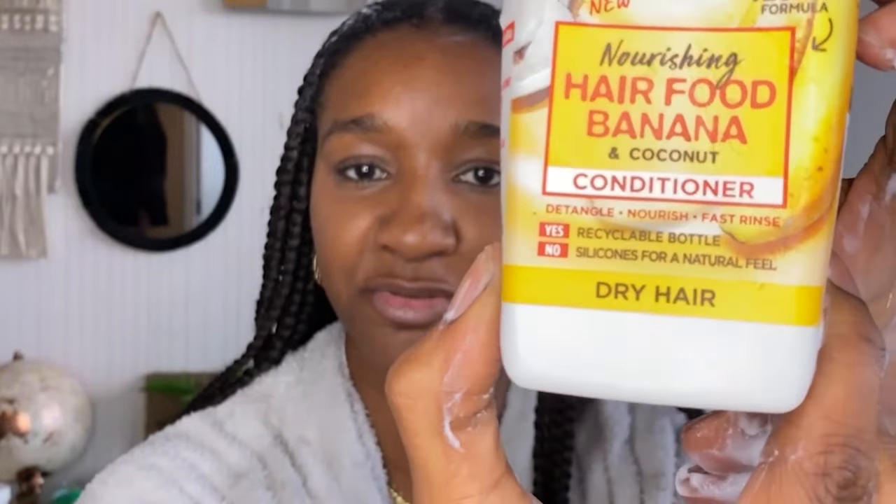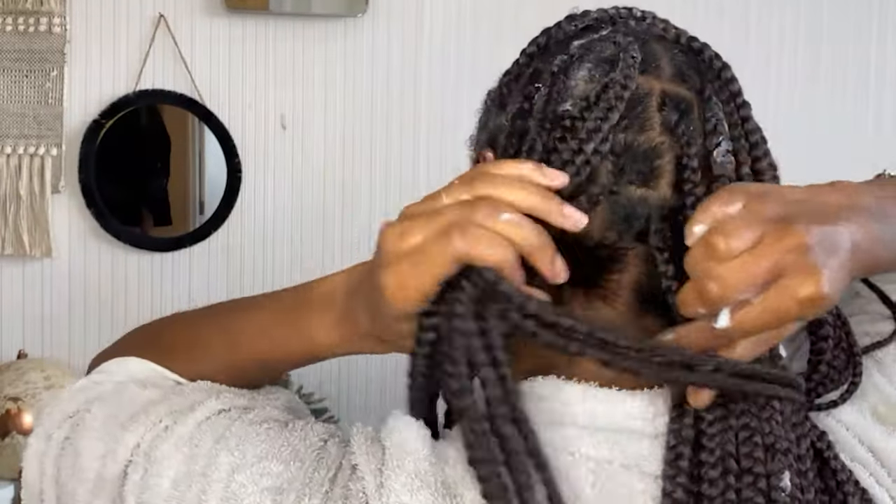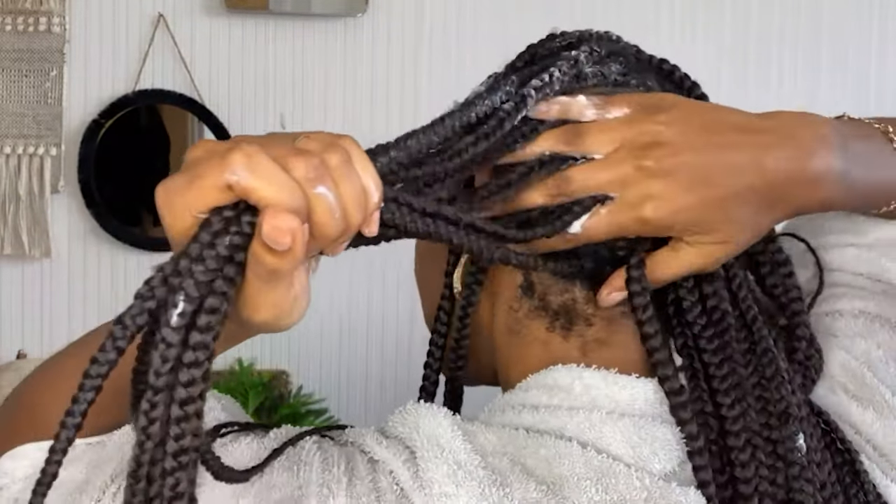So now I've started applying my Garnier Banana Conditioner for dry hair. I'm just putting it on my roots and smoothing it halfway down to where my hair is. When you shampoo, it's the best thing to condition your hair afterwards and put some of that moisture back in. I'm going to let that sit for about two minutes as you would with normal conditioner, then rinse it out and show you the styling process.